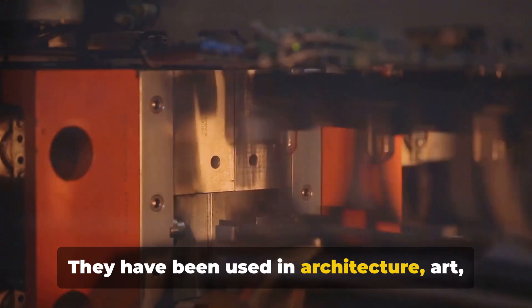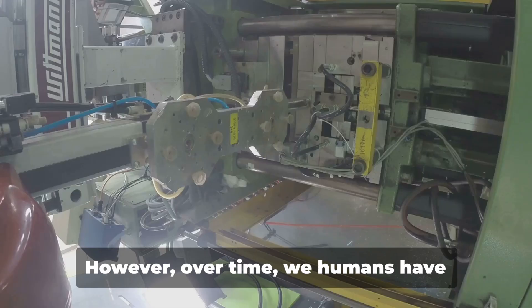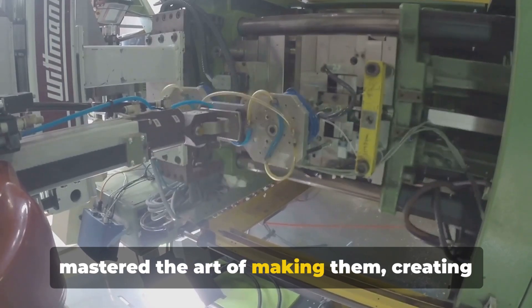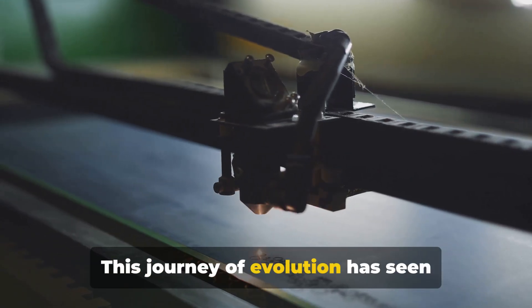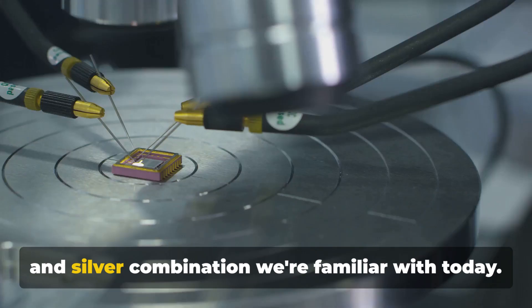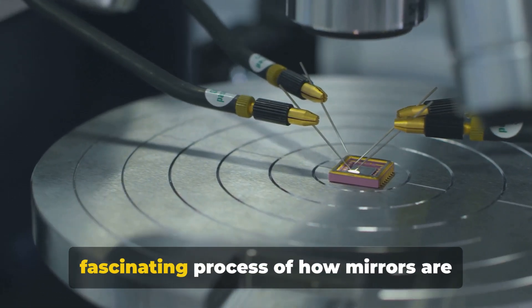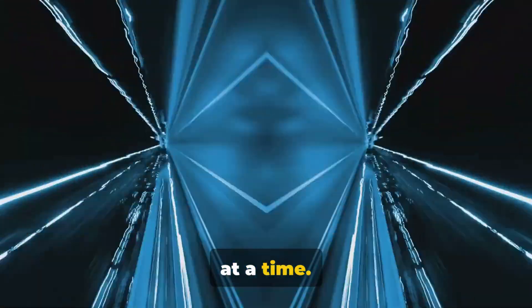They have been used in architecture, art, science, and even in mystical practices. The first mirrors were likely still ponds and polished stones. However, over time, we humans have mastered the art of making them, creating perfect, flawless reflections on demand. This journey of evolution has seen mirrors transition from polished metals in ancient civilizations to the modern glass and silver combination we're familiar with today. In this video, we'll delve into the fascinating process of how mirrors are created, demystifying the mirror one step at a time.